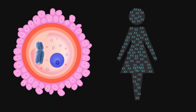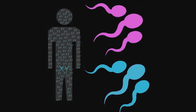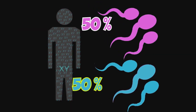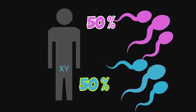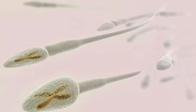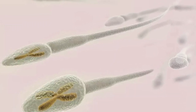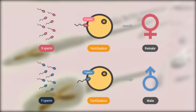The female egg is therefore genetically encoded to produce only an X chromosome. Men, on the other hand, produce millions of sperms. Roughly 50% of the male sperms will be X-bearing and the other half Y-bearing. If an X-bearing sperm fertilizes an egg, the resulting baby would be a girl, and if a Y-bearing sperm fertilizes, then a boy would be conceived.